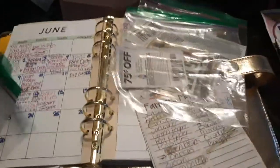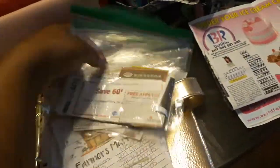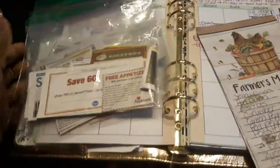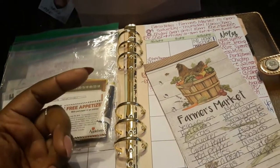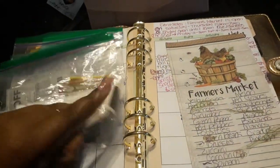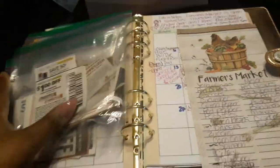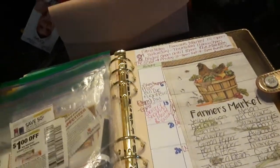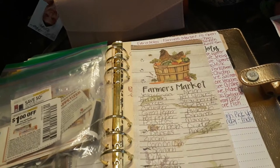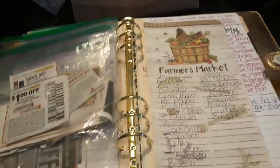I do Ziploc couponing — basically just putting my coupons in a Ziploc bag and going to the store. It's easier for me than using a coupon binder, which got old because I had to constantly look through it to find what I need. Now I just put the coupons I need in one Ziploc bag and use it that way. I'm not an extreme couponer — I've used maybe 10 coupons in one transaction and saved over $15, which made my whole meal about $10 and a little change.